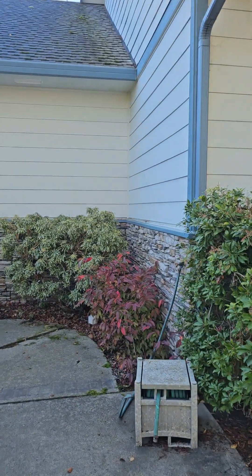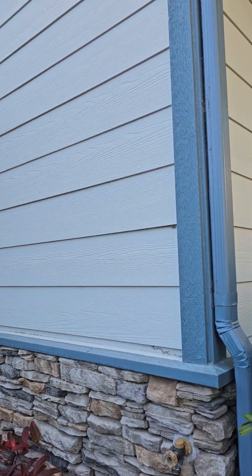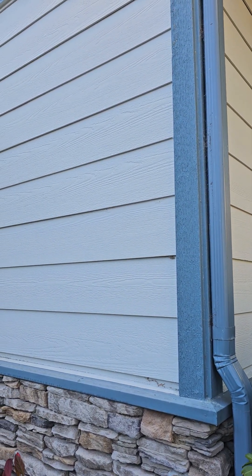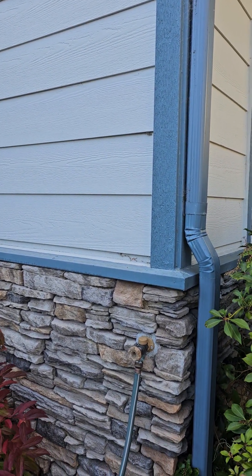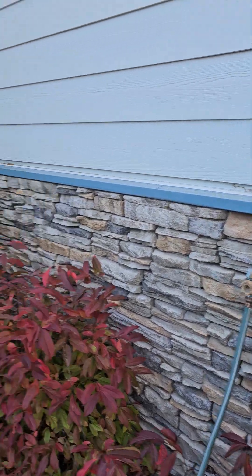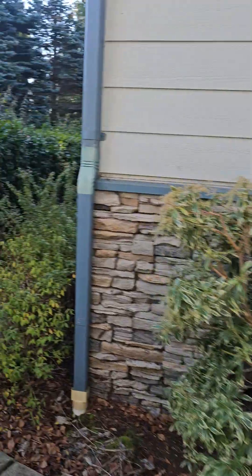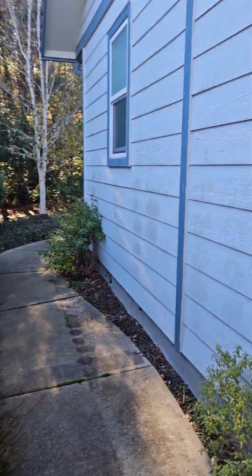I will do a second video for the inside of the house. This is hardy plank siding — cement-based siding, which we love. And there is a shelf that protects the water from getting down onto the stacked stone facade. There is a paved concrete pathway all the way around.